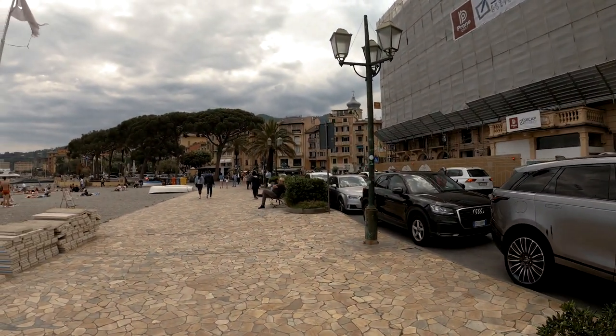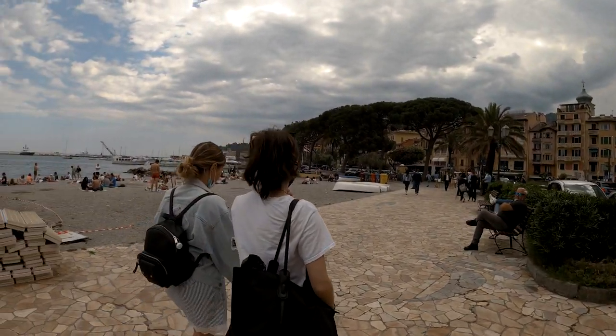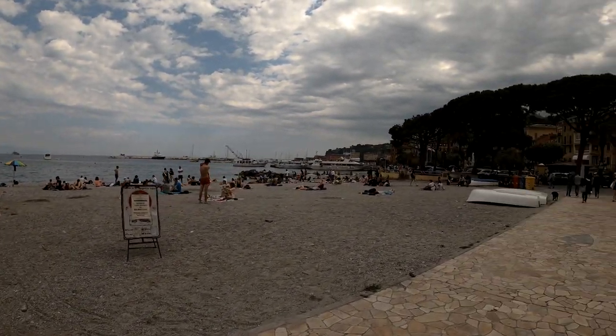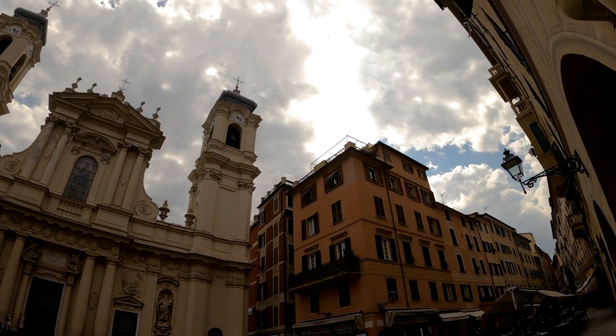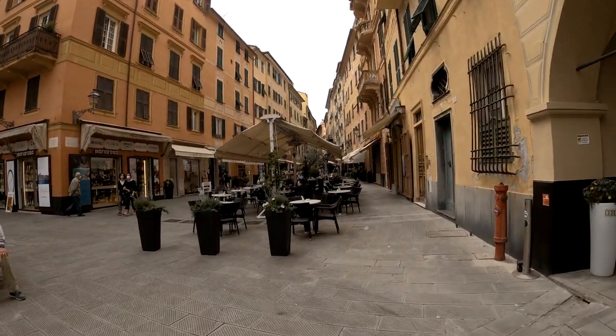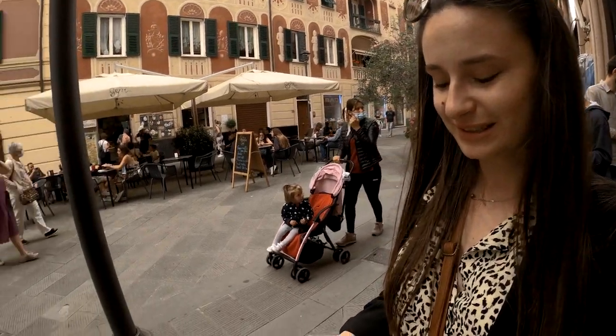We got off at Santa Margherita. We're going to get something to eat on the go. It's actually pretty nice — I like it very much. It also has this kind of rich vibe because there's a port, but it's much bigger than Portofino. I liked the moka so much yesterday that I decided I'm going to take one of these home to Bulgaria so I can make moka at home as well. Look, it's so cute!